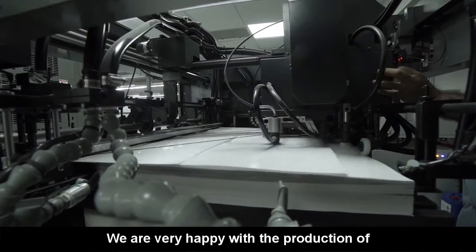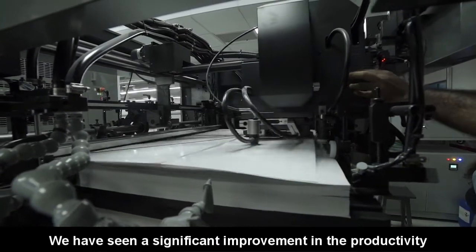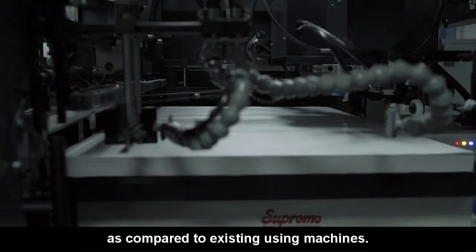We are very happy with the production of our new GL640 UV printing machine. We have seen a significant improvement in the quality of productivity as compared with our existing used machines.